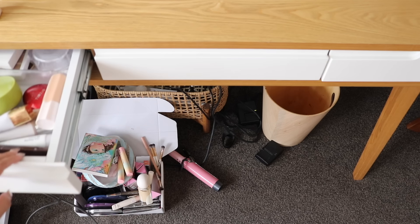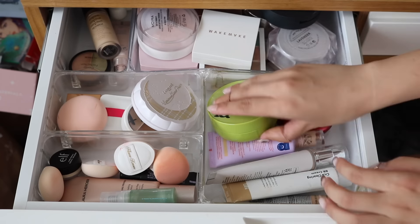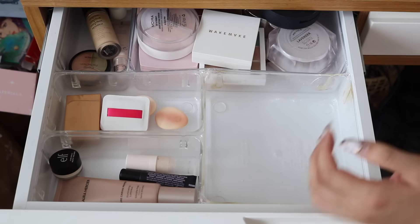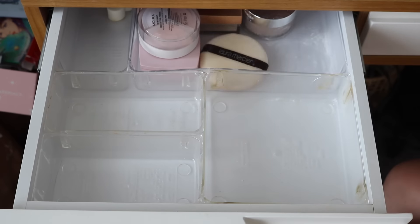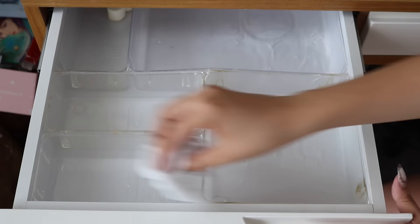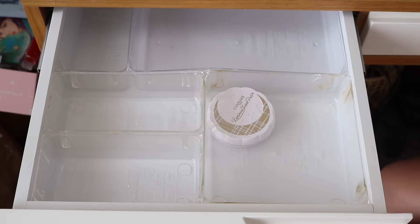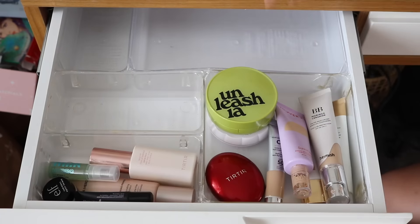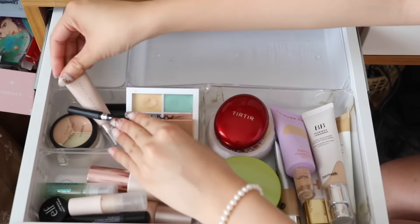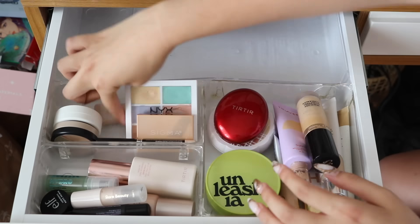Then we're working on my top drawers. The first top drawer is all of my base products — primers, foundation, concealer, and powders. As a makeup reviewer and content creator this is a pretty good amount, and I'd like to keep it like this. I did just get back from Korea so I bought a lot of cushions to try out, but foundations I go through fairly quickly, so each category just has its own compartment.